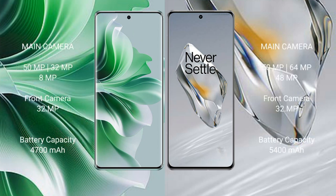Oppo Reno 11 Pro features a rear triple camera setup: 50MP plus 32MP plus 8MP, and a front camera of 32MP. OnePlus 12 features a rear triple camera setup: 50MP plus 64MP plus 48MP, and a front camera of 32MP. Oppo Reno 11 Pro has a 4700mAh battery with 80W fast charging. OnePlus 12 has a 5400mAh battery with 100W fast charging support.